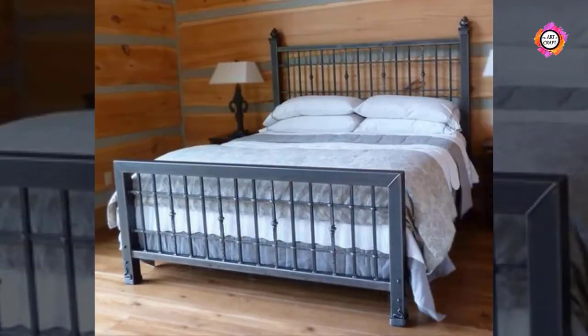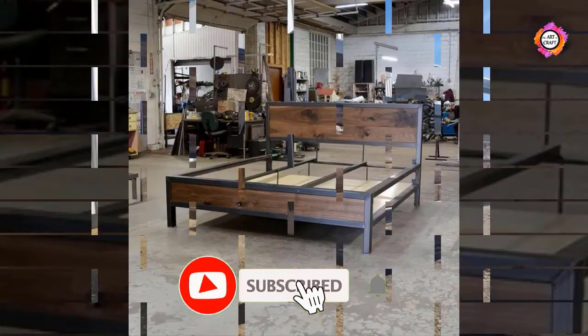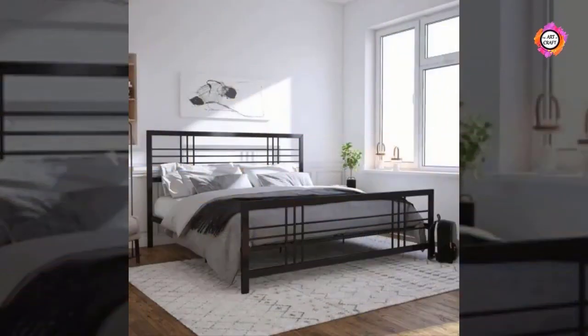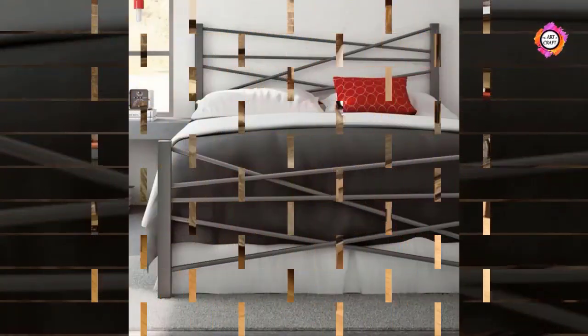Decorating your bedroom with a metal bed. To decorate your bedroom, you have already completed the significant step of selecting the type of bed you want. Your bed is the main component of your bedroom. Once the bed type is selected, a few decoration ideas are required to complete your dream bedroom.